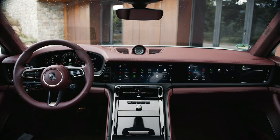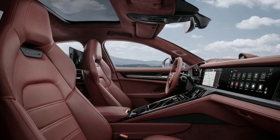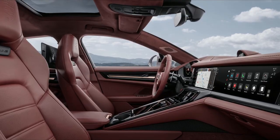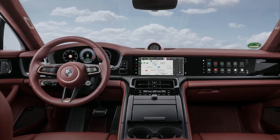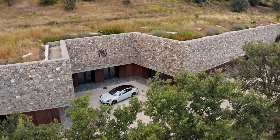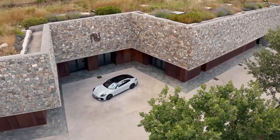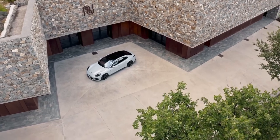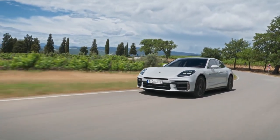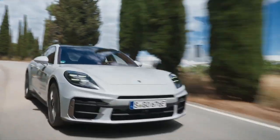At the same time, the new Panamera Turbo SE Hybrid offers greater potential electric range, faster charging, and more agile responsiveness compared to the previous generation car. With a capacity of 25.9 kWh, the high-voltage battery stores 45% more energy than the predecessor battery. With an increase in recuperation output to 88 kW, the Panamera Turbo SE Hybrid can operate more efficiently in fully electric mode. The Turbo SE Hybrid costs $228,495.